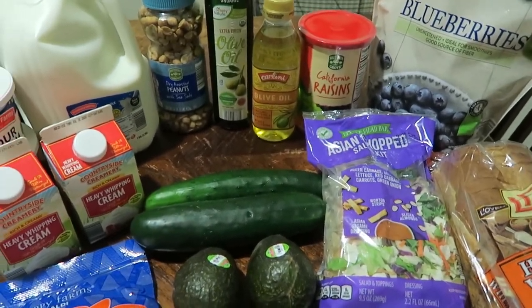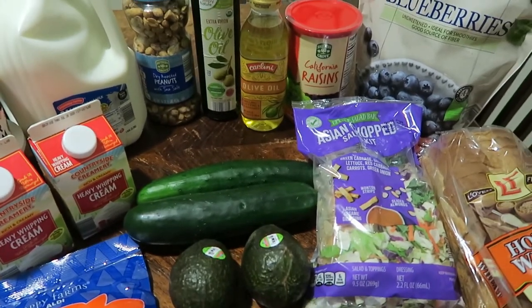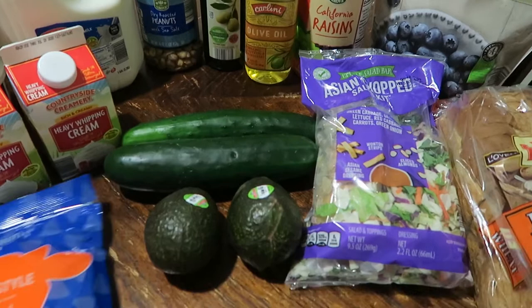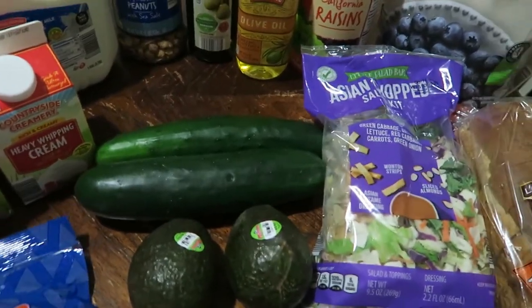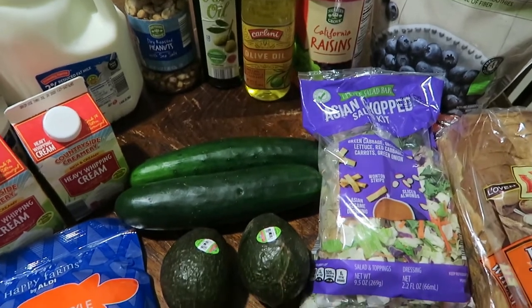It's a shorter haul — a little more basic. I'm trying to get to a more minimalistic approach and not really having to buy extras for groceries right now because we don't have to. I want to try to keep everything fresh as much as possible. So it's a little bit of a shorter haul this time. I'm going to put this away and show you the few things we picked up at Food City.